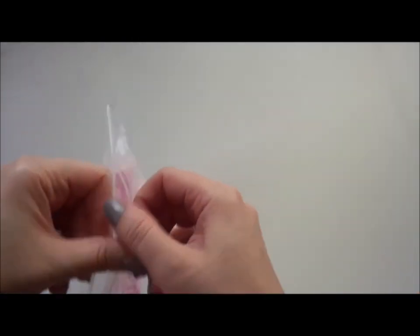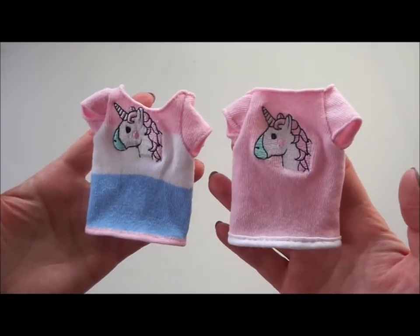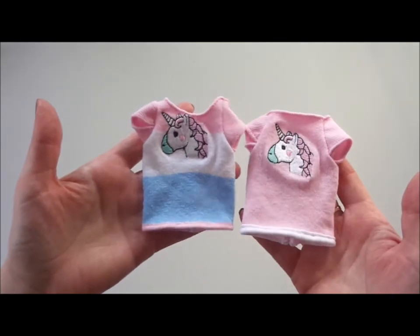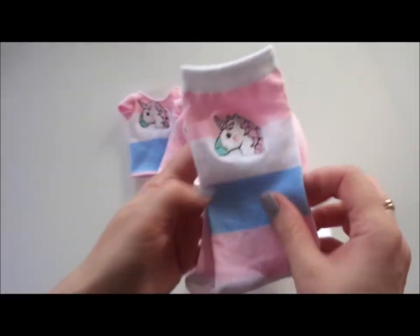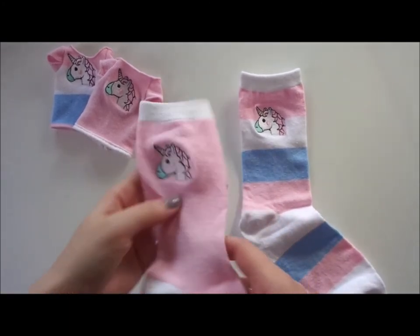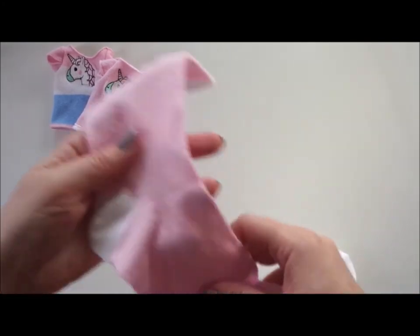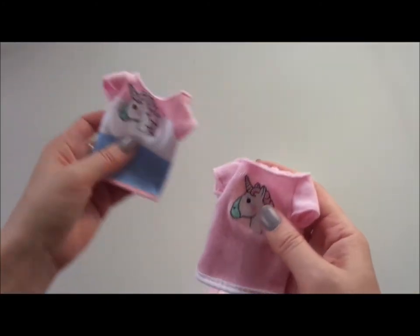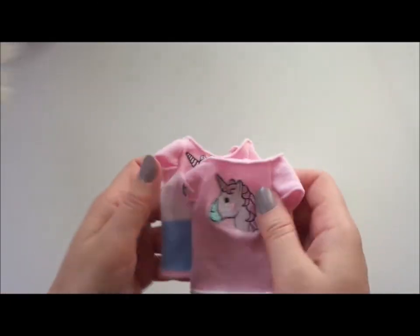I just finished these yesterday and quickly put them in a bag. This is the unicorn — it's for my diorama. The girls are going to wear this kind of short-sleeve jumper. These are socks — brand new. Usually when I buy socks to make jumpers the image is too close to the edges, but this was just perfect. I managed to get a little bit of depth on the hem line here. Just an idea!